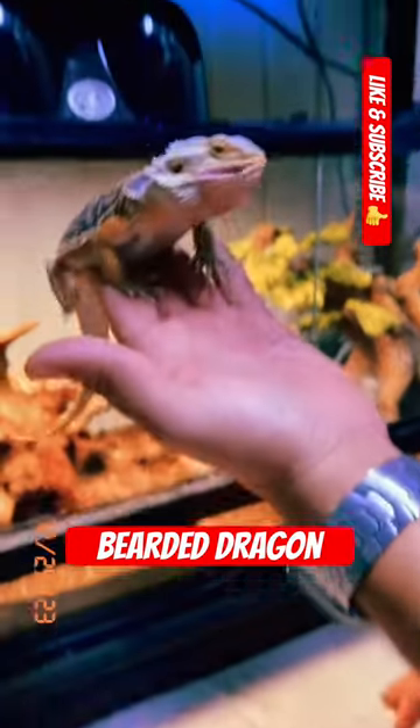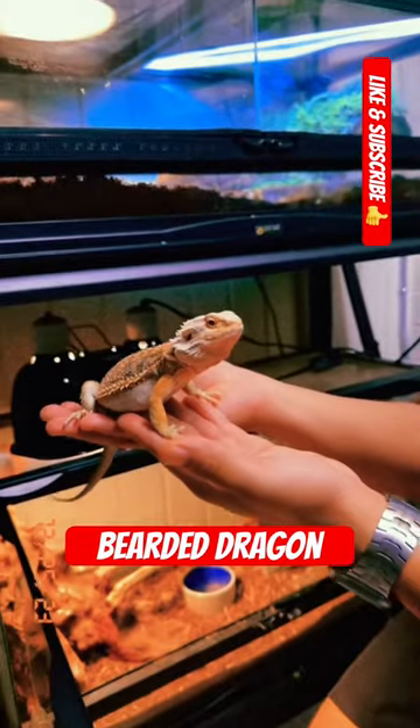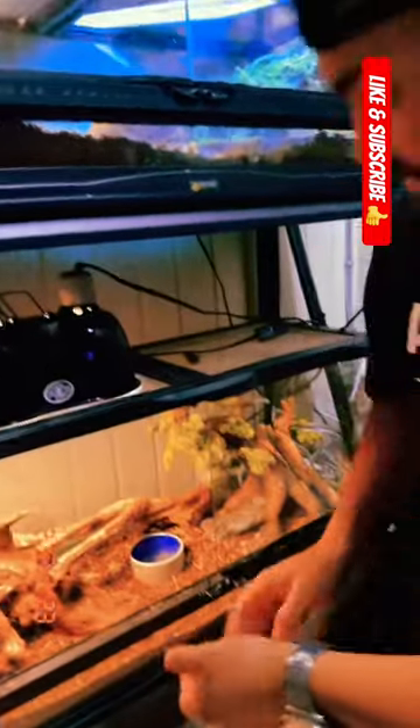Bearded dragons come from Australia. You can sort of tell by his coloration that he is an animal that's going to be dwelling in the desert. He's got those great browns and yellows and golds.